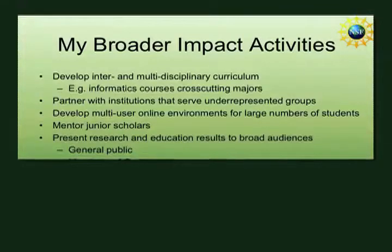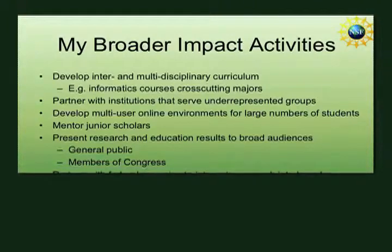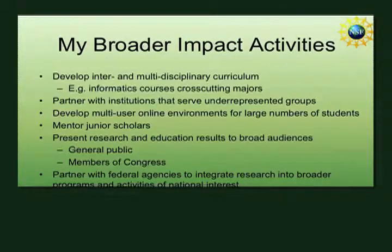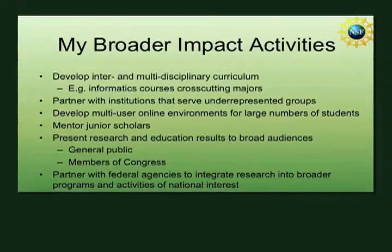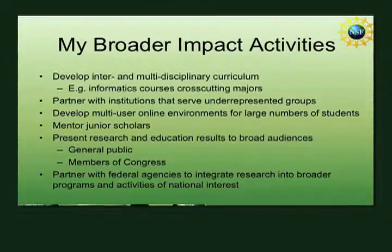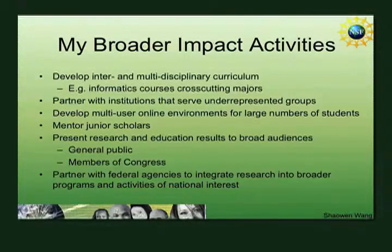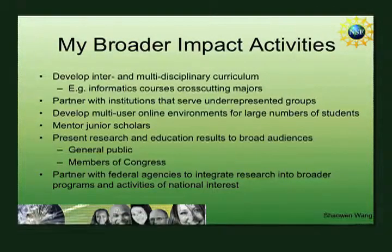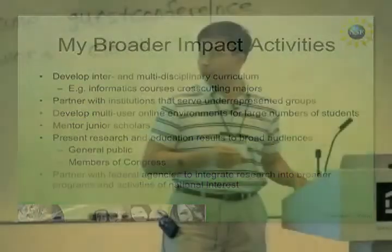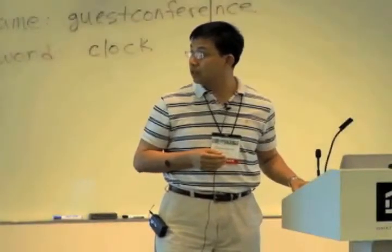We also have regular activities engaging Congress through congressional briefings. It's natural to use maps and GIS to get ideas across in discussions with the public or Congress. When they see something visually accessible through maps, they say, 'Oh, supercomputing power can actually produce these tangible results.' So that's a very natural element when we do broader impacts.